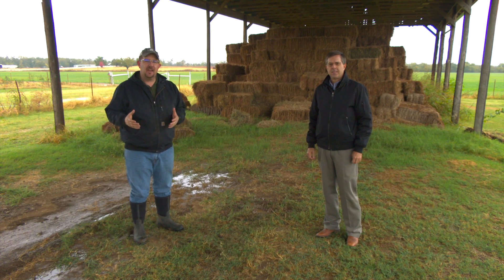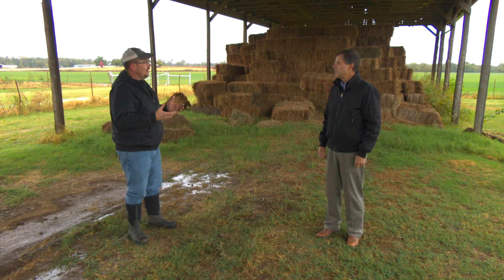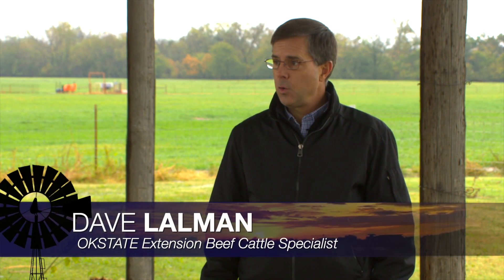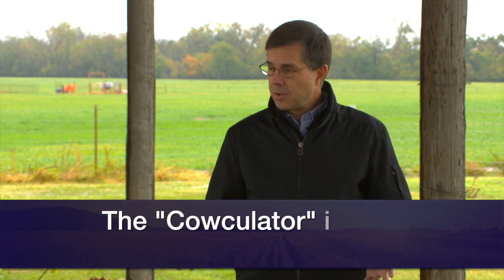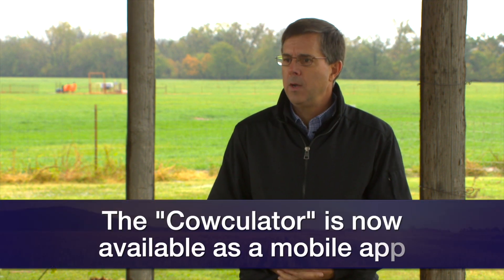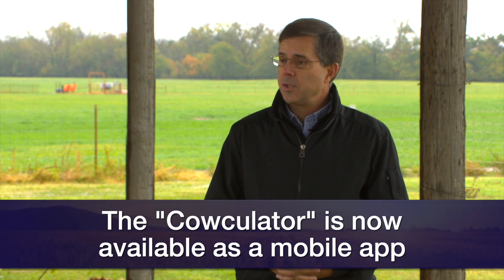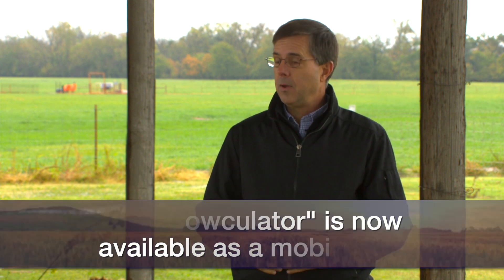So many times on the show we've talked about the calculator, but Dave, usually that involves an Excel program or something like that. There's a new way for producers to access the calculator. The calculator is a beef cattle nutrition evaluation program. Yes, previously it was only available in the Excel format — a glorified Excel spreadsheet. But just recently we completed development of the app for either iPhone or Android.